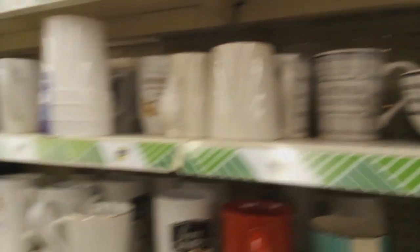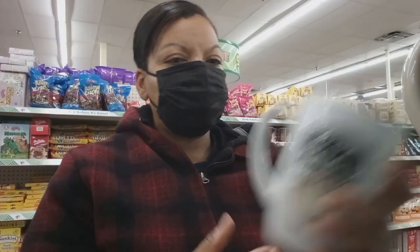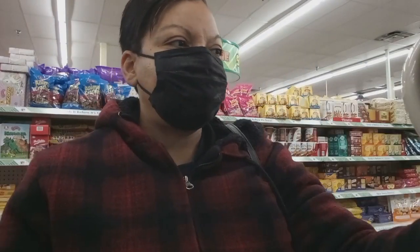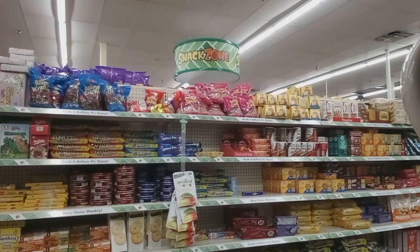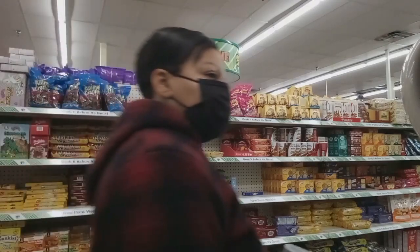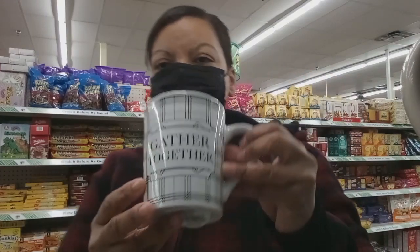They actually have brand name A1 and Heinz 57. Look at that cup — it's so cute. All these dishes you can get, y'all, and nothing's wrong with them. So I'm trying to figure out, should I get one? I like that mug — I really liked that one too, but I didn't get it, y'all. The Dollar Tree will get you in trouble.